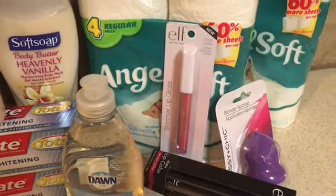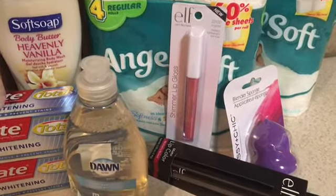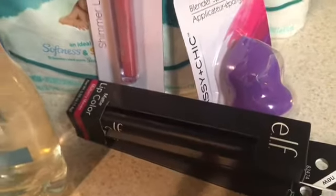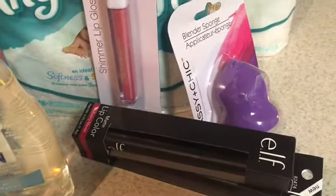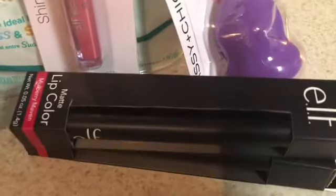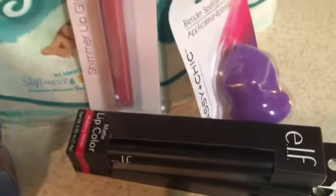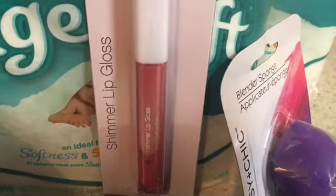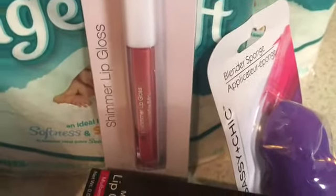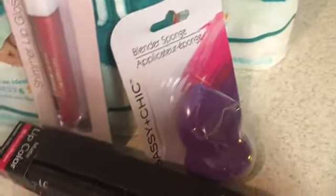While I was in Dollar Tree I picked up a few elf items. I've never picked up any of the beauty items there but I thought I'd give it a try. We have the elf matte lip colors — this one is the Mulberry Maven, which looks like a really pretty color, and also the shimmer lip gloss. We'll try them for a dollar — it's a pretty good deal.